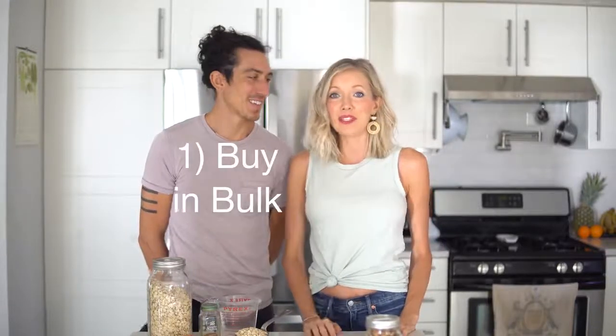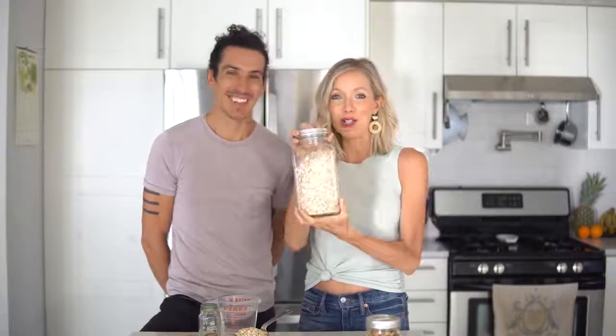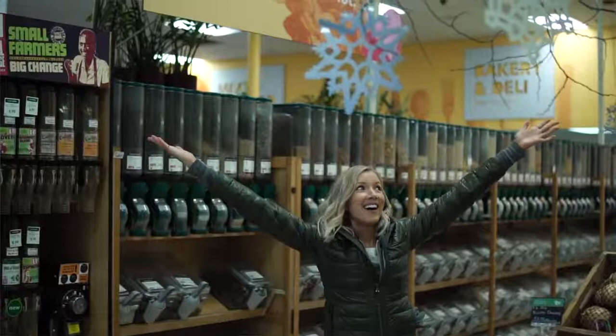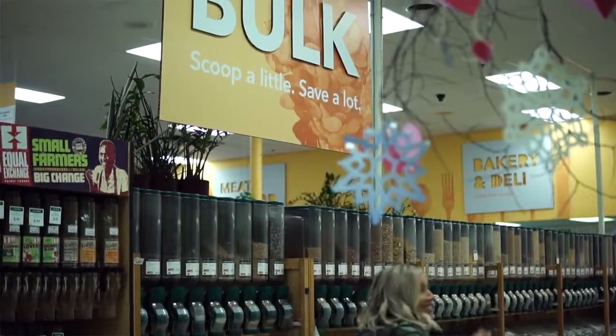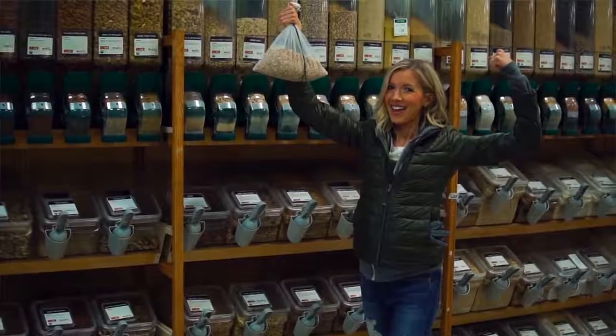Number one would be to buy in bulk. You can see here for recipe number one, we have our rolled oats in this gigantic ball jar. This is how we shop when we can, in the bulk section. You're going to get a reduced price for buying in volume — we're talking a few dollars. Same thing for beans, rice, and all of your grains. Buying in bulk saves so much money.